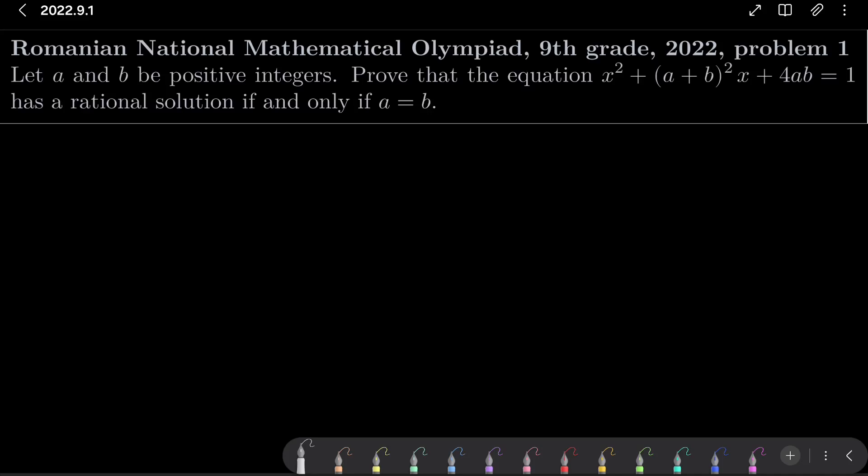Hello friends. In this video I would like to solve the following problem from the Romanian National Mathematical Olympiad for 9th graders, 2022, problem number 1, the very first question on this test.